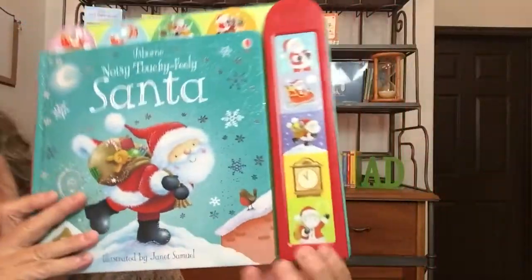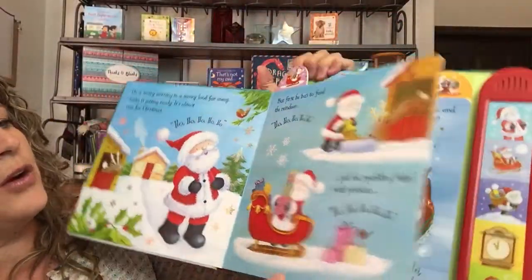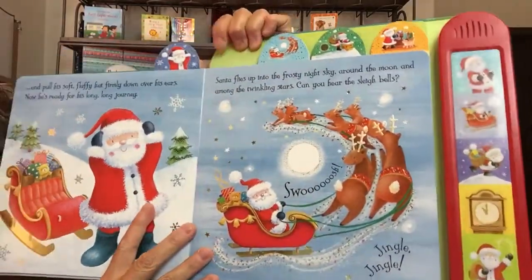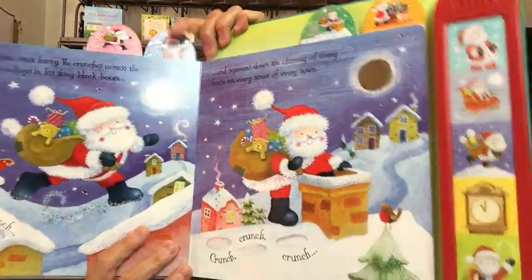So there's Santa, and then there's also Noisy Touchy-Feely Santa — I love the sounds, very happy sounds. This one doesn't have soft textures or hard textures, it just has textures that you can feel with your hand. You don't necessarily see them, but you feel the difference. Everything's raised and indented there for you to feel.